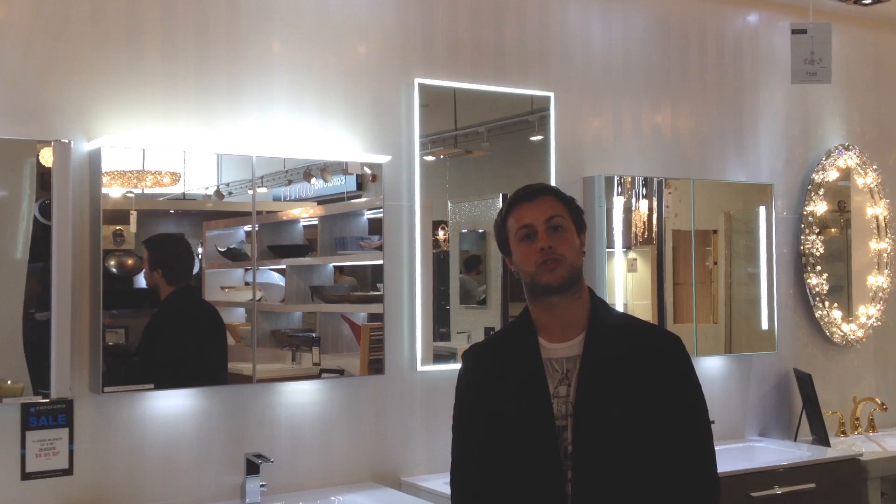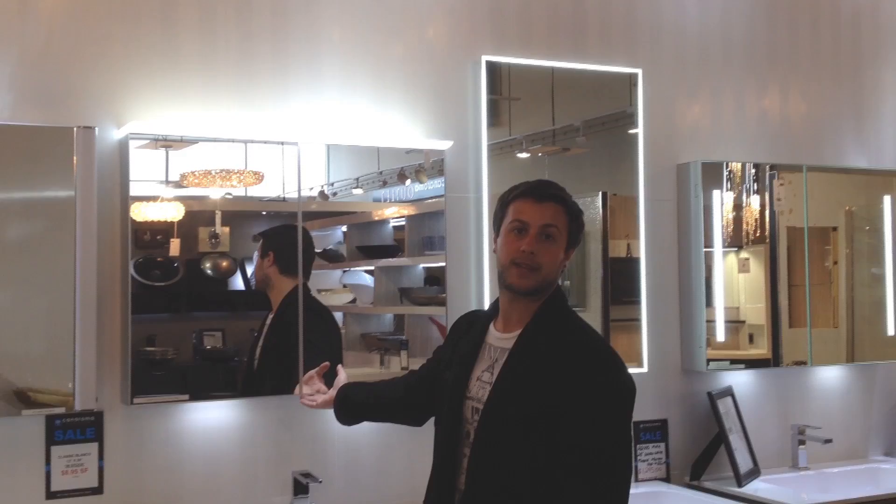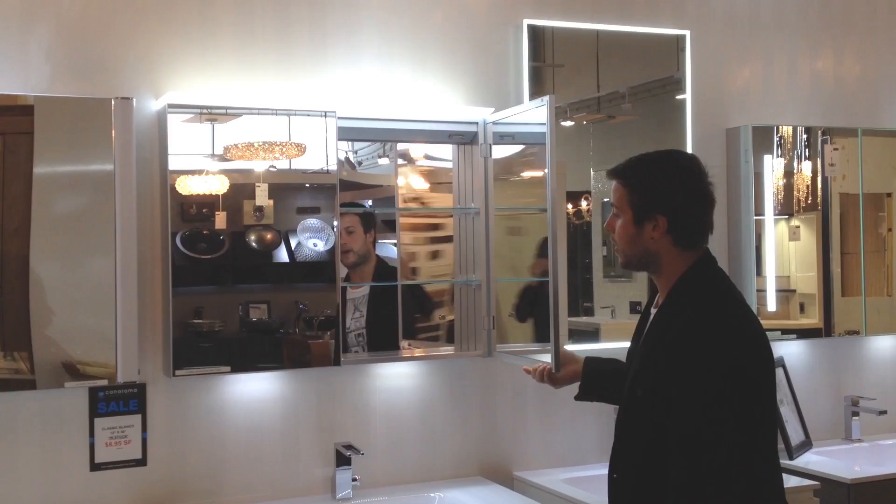First, we have one of our exclusive imported medicine cabinets from Vanity Chasm. It comes equipped with a very nice LED light bar at the top, and also very valuable interior storage.